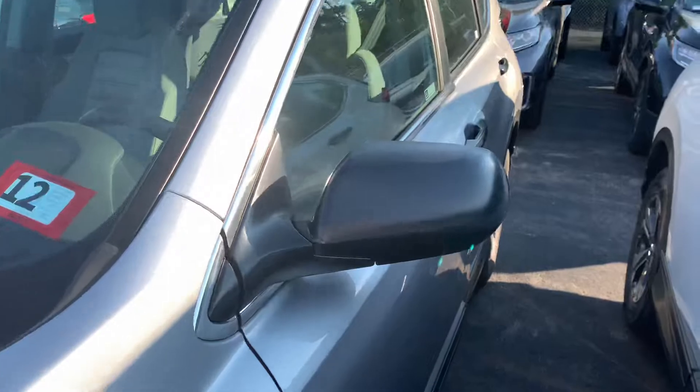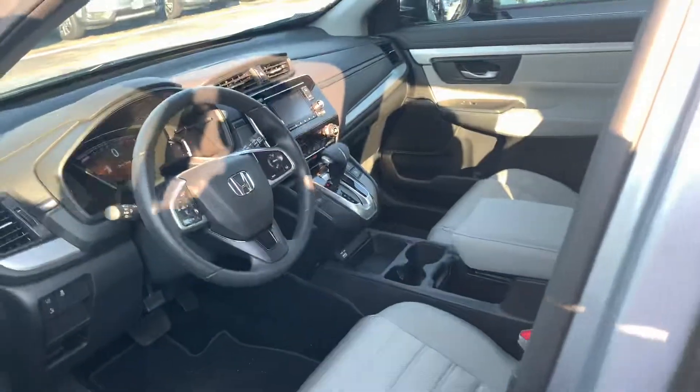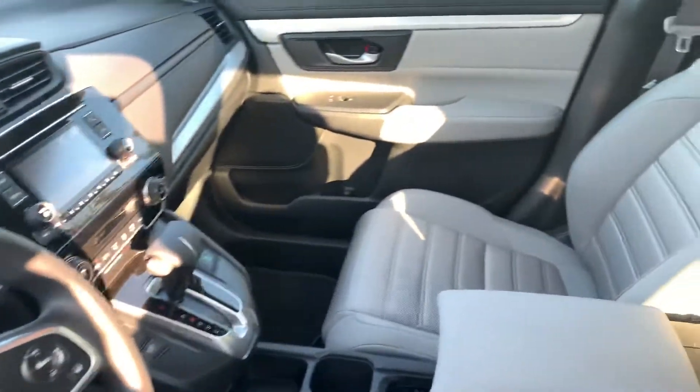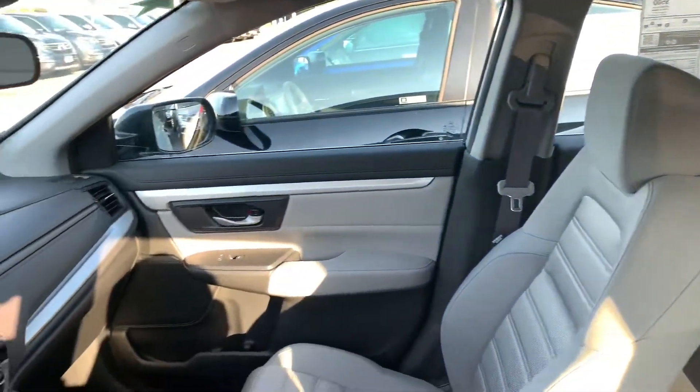This model is lunar silver metallic with gray interior. The LX model does represent the base model CR-V — the most affordable — but it does still offer a host of great features. You do get seating for five in this all-wheel drive vehicle, as well as remote entry with security system.